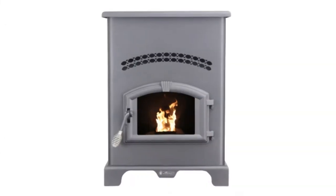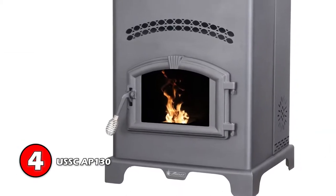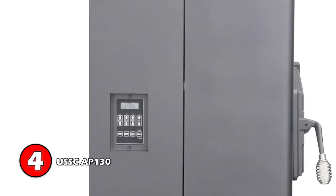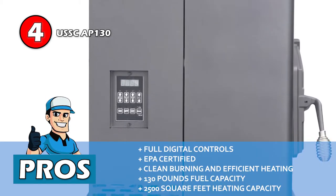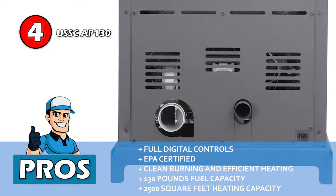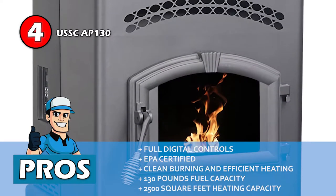Next, we have the USSC AP130. This is one fantastic heating product from Ashley Hearth. It heats up a large area very well and offers great value for its cost. It eliminates smoke spillage with an exhaust blower, while the auto-circulation blower is responsible for distributing heat evenly. Its pros are: its full digital controls are very user-friendly, it's EPA certified for being safe for the environment, its burning and heating processes are clean and efficient, the hopper has an impressive fuel capacity of 130 pounds, and it boasts a generous heating capacity of up to 2,500 square feet.